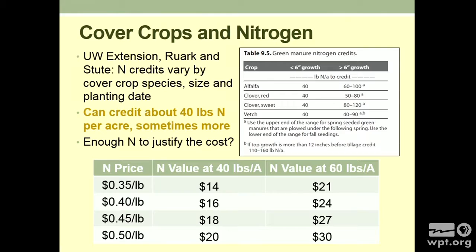Some cover crops actually consume nitrogen as they decompose — it depends on the carbon-to-nitrogen ratios. Matt Ruark and Jim Studi have a page on this; search 'cover crop considerations for 2012' and you'll find it. This is what we have here in Wisconsin from UW Extension. Nutrient credits vary by cover crop species, size, and planting date. Table 9.5 shows less than six inches of growth versus more than six inches. For legume cover crops — alfalfa, different clovers, and vetch — you can see that 40 pounds of nitrogen is a good average guess, but the upper end potential gets really high: 100–120 pounds in some situations.